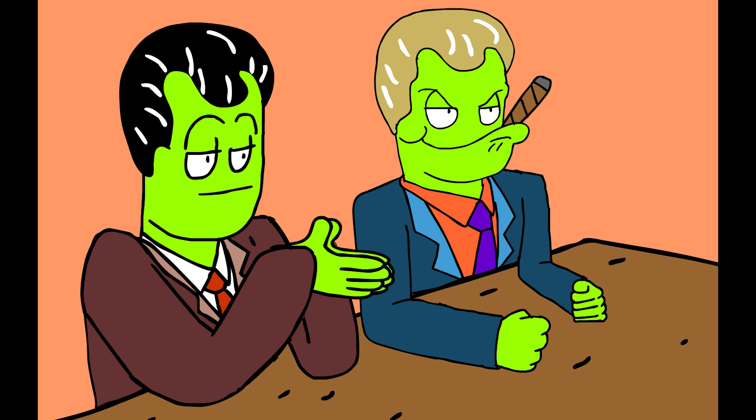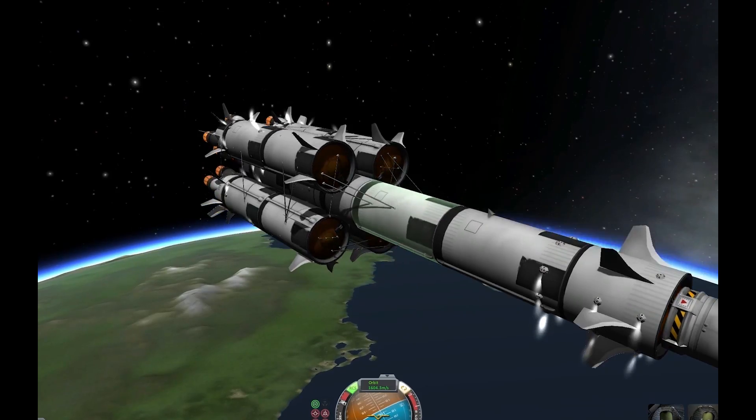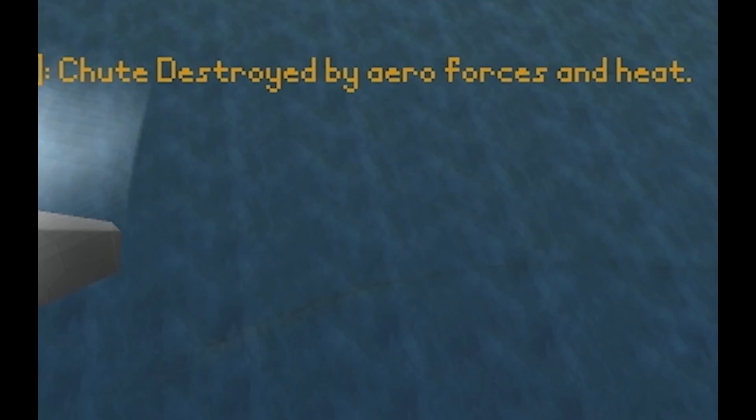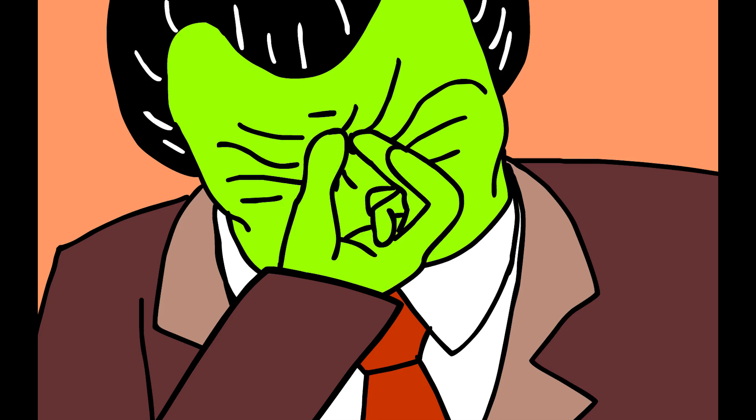We couldn't help but notice that your previous video where you built a rocket. Okay, this is not good. The parachute was destroyed by aero forces and heat, right out. Yeah, that didn't go so well.